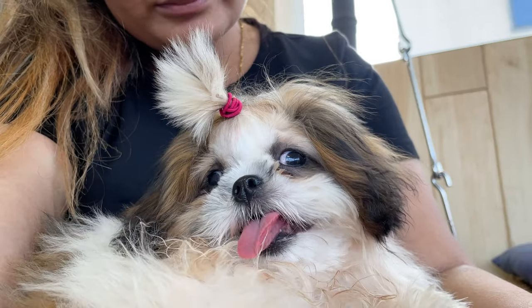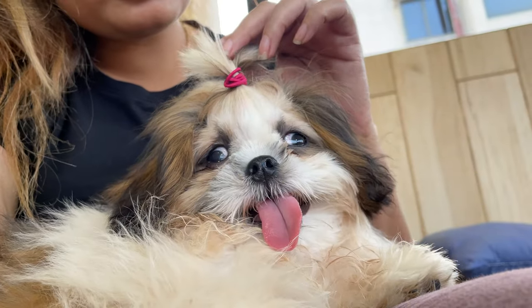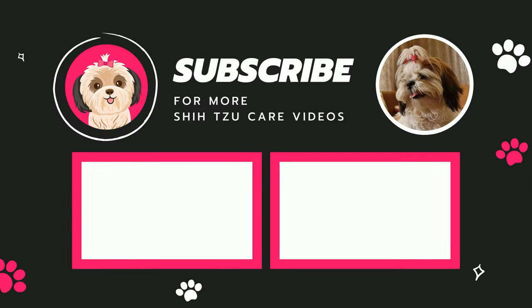On an ending note, before giving anything new to your dog, start slow and see how their body reacts. I hope this video was helpful. If you love Shih Tzus, make sure to drop a like and subscribe to our channel for more Shih Tzu care videos. See ya!